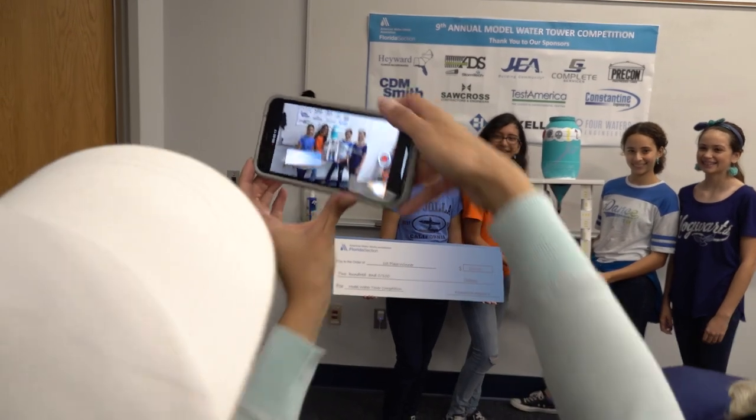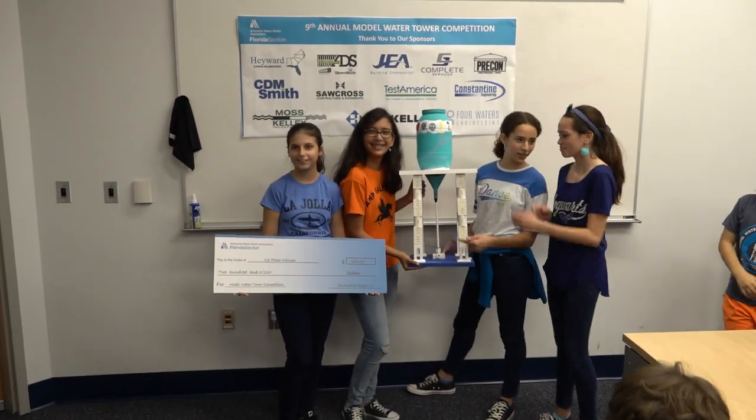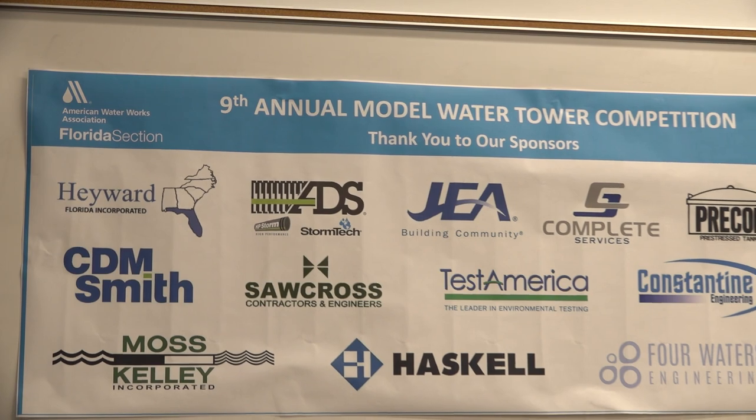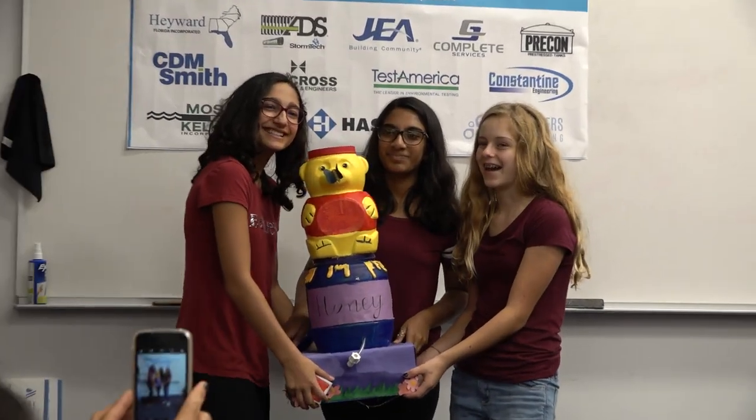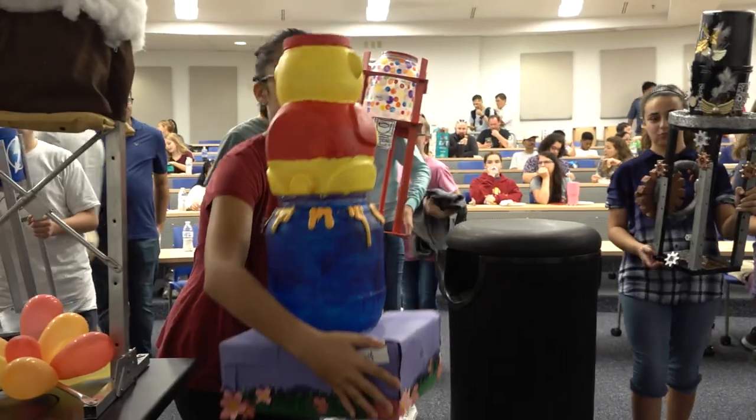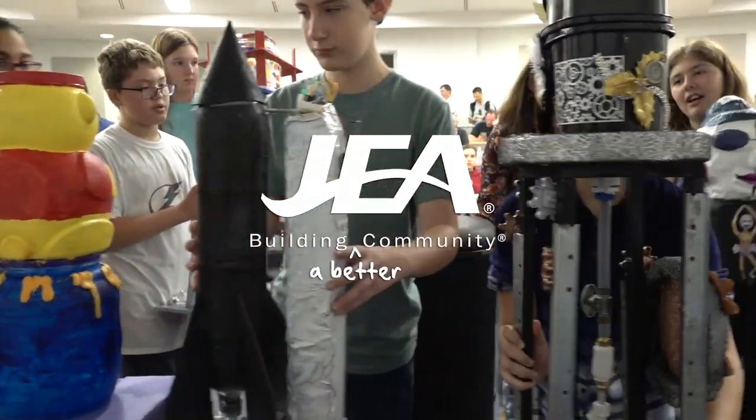Middle school and high school students won checks for their winning designs in a competition sponsored by local companies and the Florida section of the American Water Works Association. Hopefully this will inspire the next generation of water professionals through this event. So we'll get started and take a look.